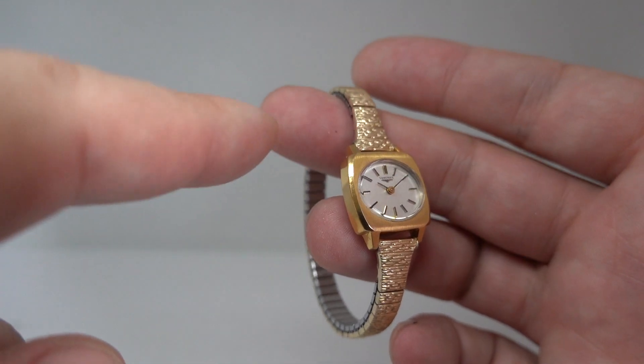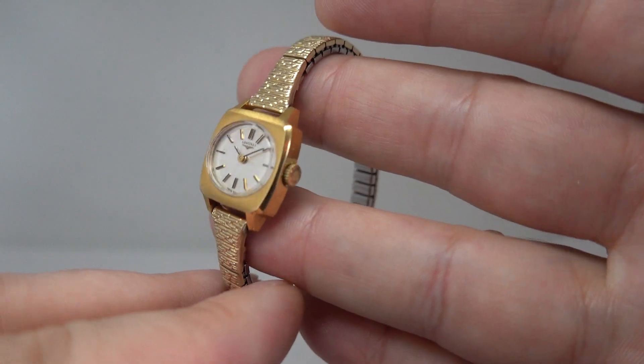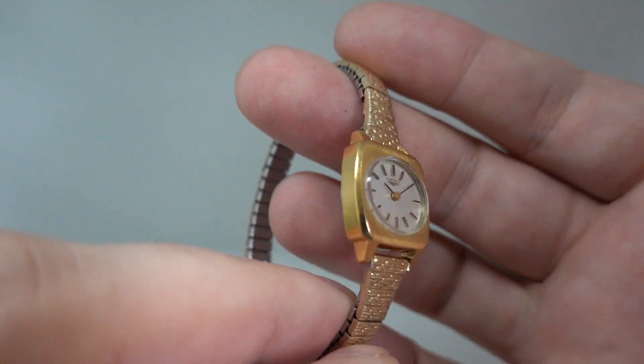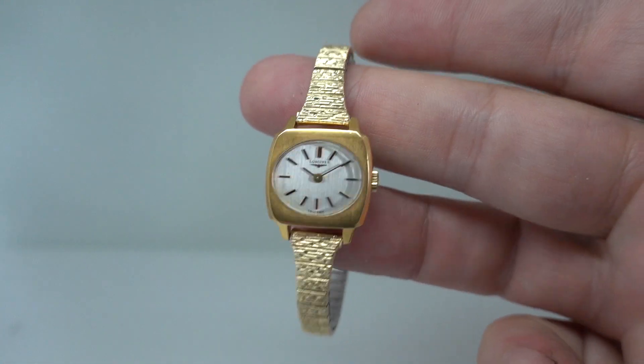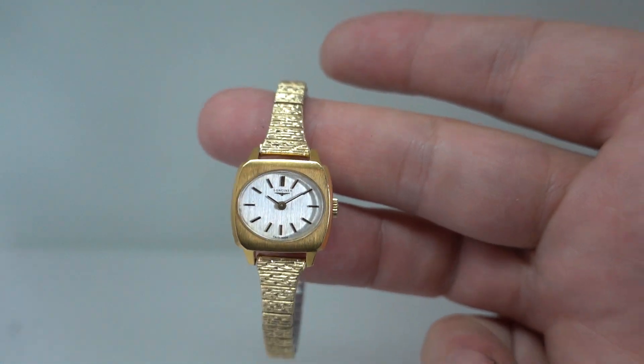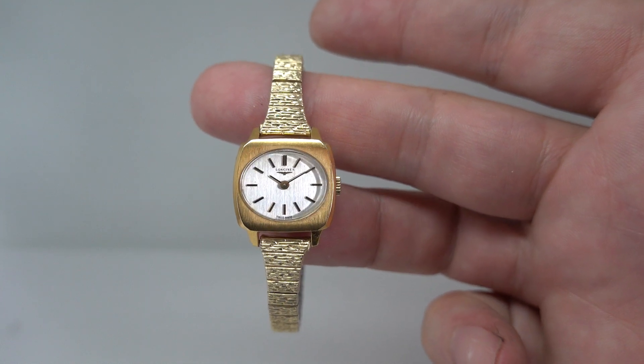There's a nice bevel on the side of the case which catches the light, and there's very little wear and tear on this. Overall a nice thing — small by modern standards, because watches were then, but perfectly legible.